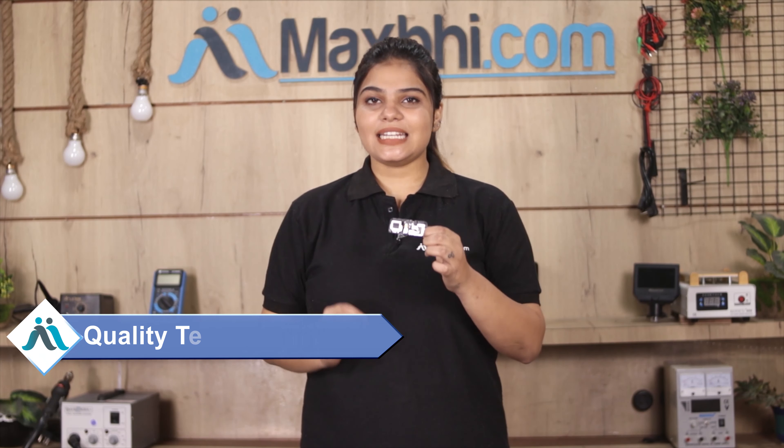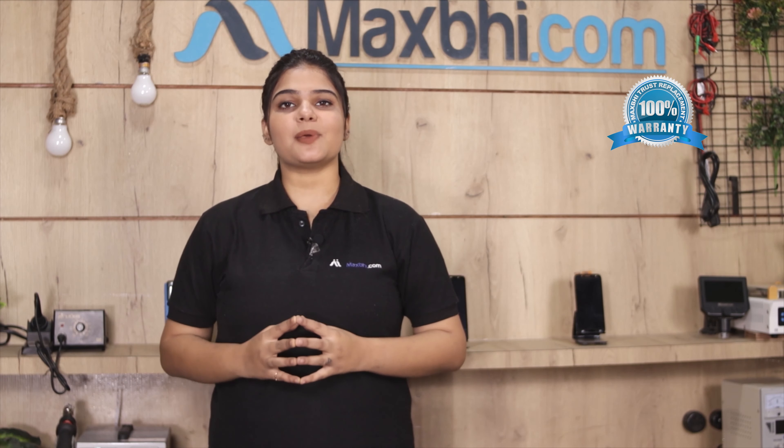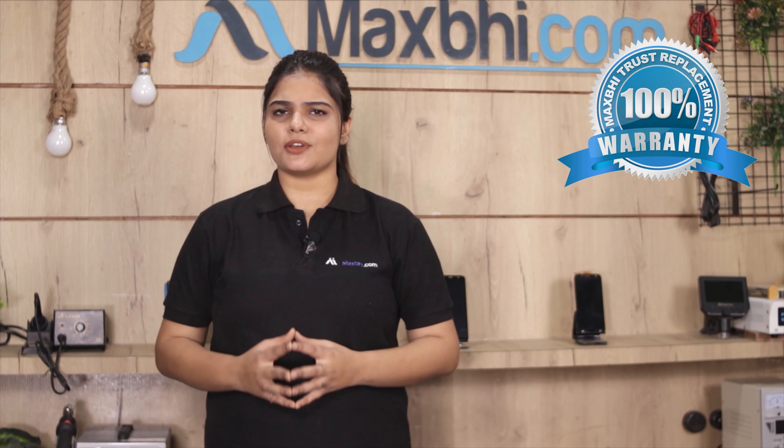This ringer is a 100% genuine quality product which works similar to your original product with a perfect fit for your OnePlus 7 Pro. It is checked by our quality team before being sent to you. Also, the OnePlus 7 Pro ringer comes with MaxP Trust Replacement warranty, so you can buy with confidence.